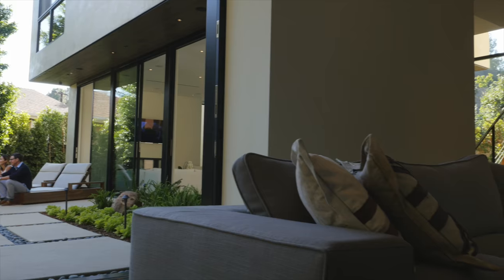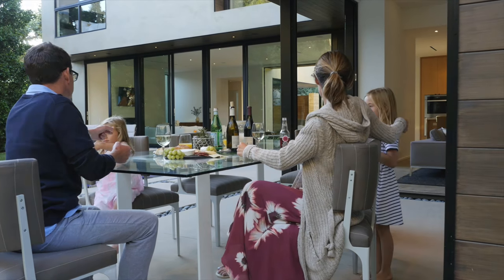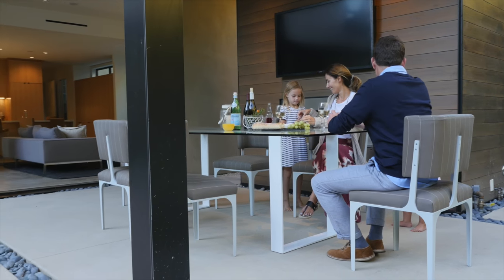A space that you feel a part of both the community, but yet it's a sanctuary — a private space to be with your family.